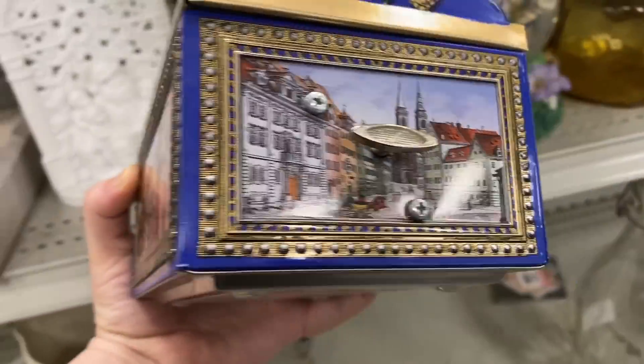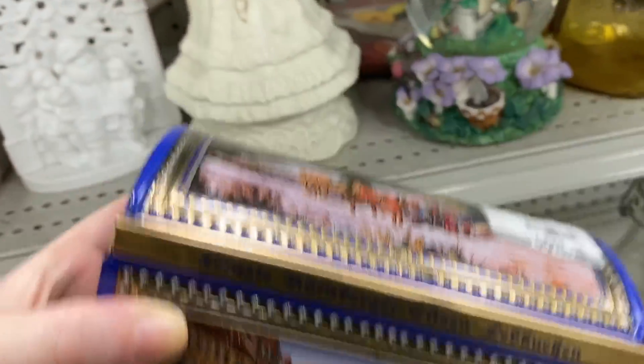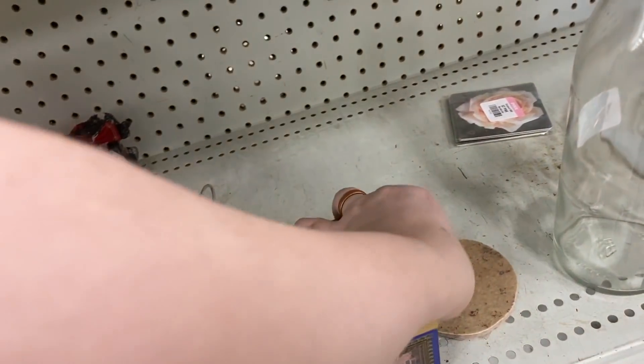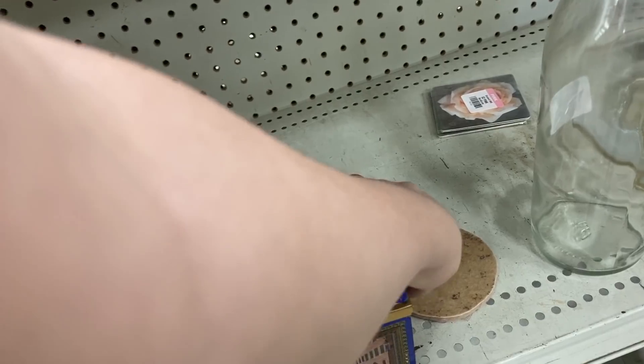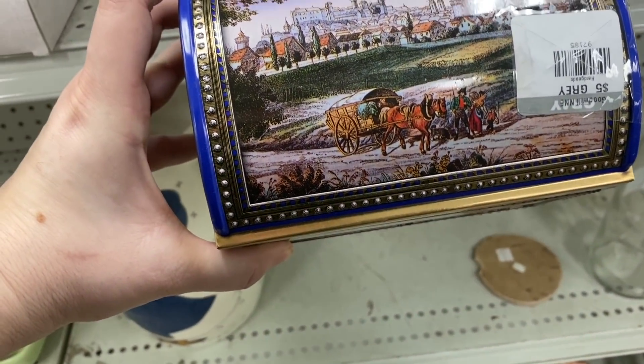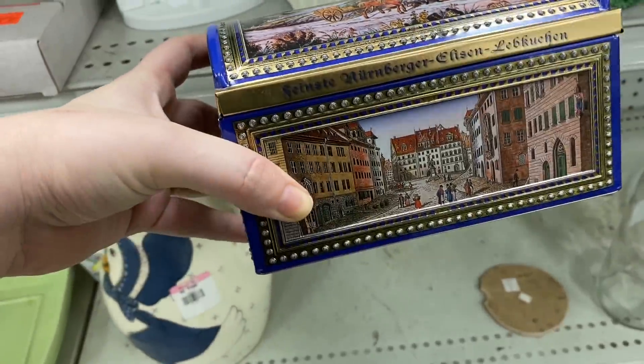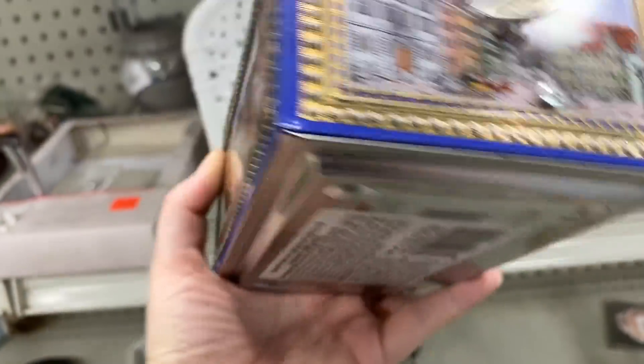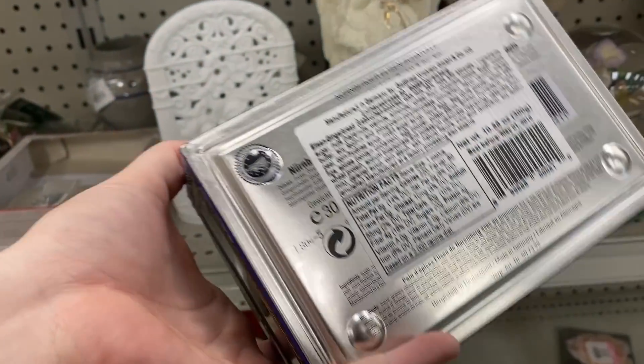I saw this neat looking tin and I just thought it looked really cool. When I picked it up, I was surprised to see it's actually a music box inside — I'd never seen that before. I thought that was really neat; it was a nice surprise for sure. It had amazing graphics around the whole piece, different on every side.